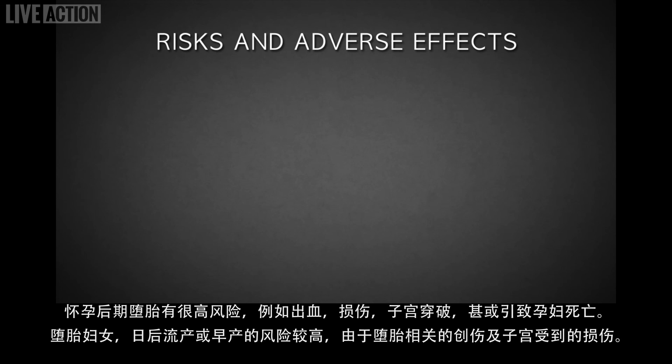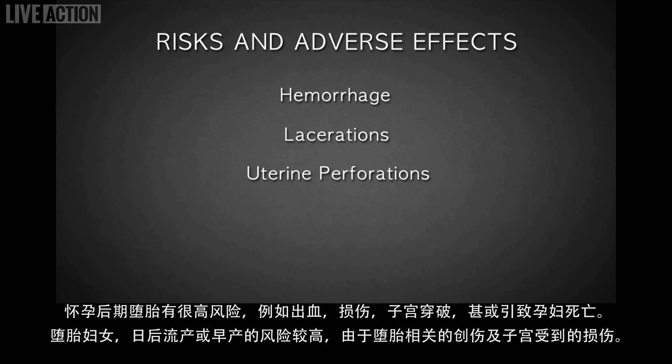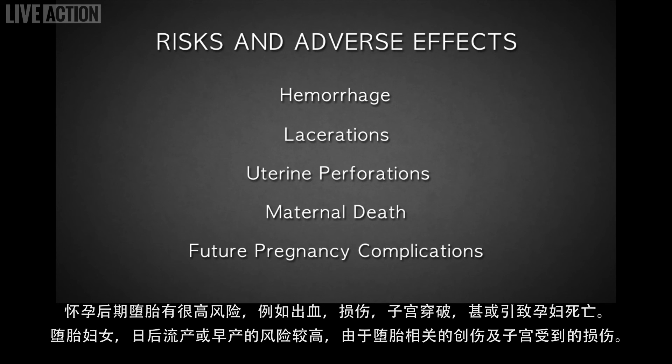Late-term abortions have a high risk of hemorrhage, lacerations, and uterine perforations, as well as a risk of maternal death. Future pregnancies are also at a greater risk for loss or premature delivery due to abortion-related trauma and injury to the cervix.